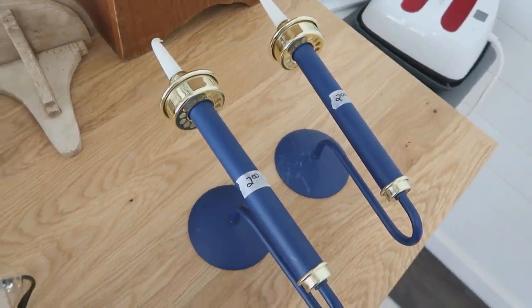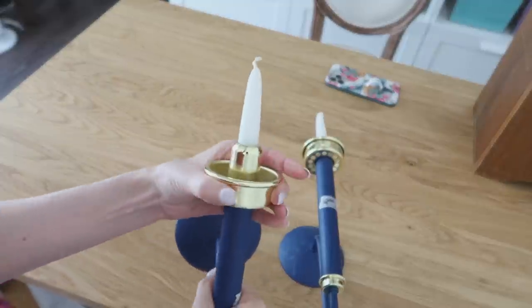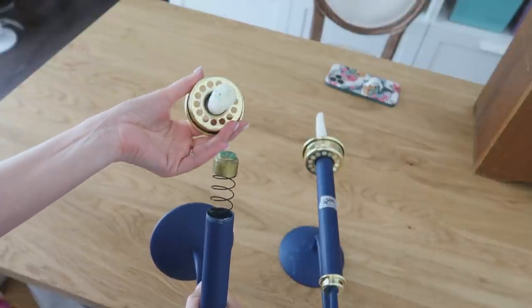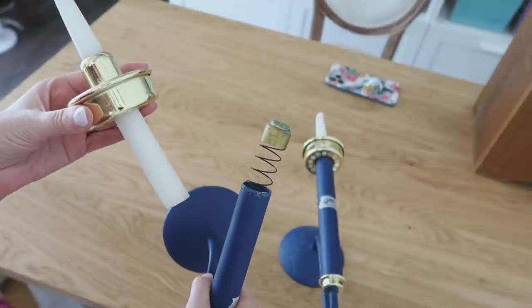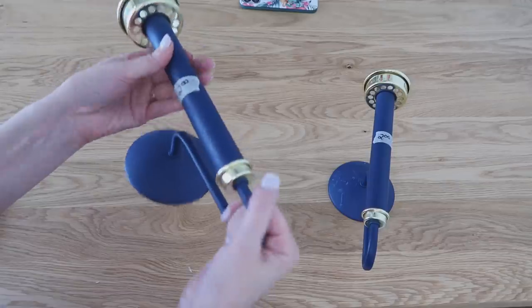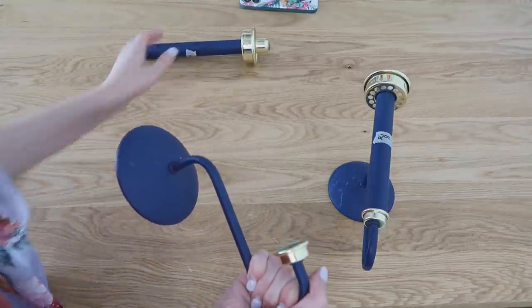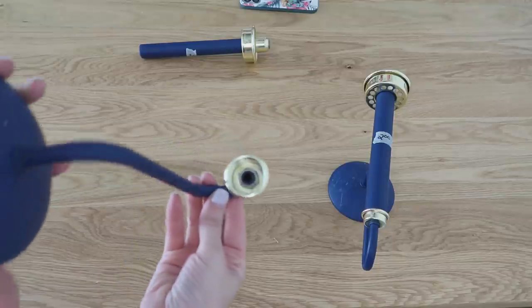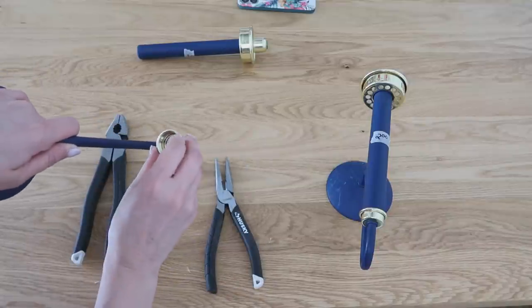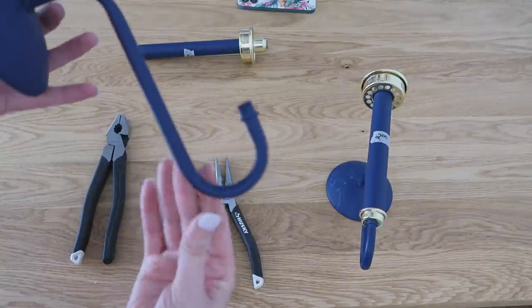I grabbed both of these candle holders because they were really unique, but it wasn't until I got them home that I realized how unique they really were. I started taking them apart and the gold part just twisted right off — a whole spring popped out and a whole candlestick popped out. I'm assuming as the candle burns it would replenish itself, which is pretty cool, but we're not going to use that. I want to make these into hooks. I took that candle part off and saved it for another time. At the bottom there was another gold piece held on by a nut, so I got my pliers out, twisted that off, and removed that gold part too. I repeated that for the second candlestick holder.